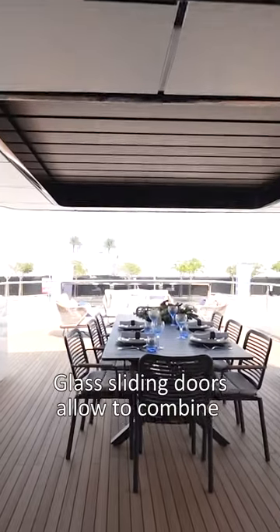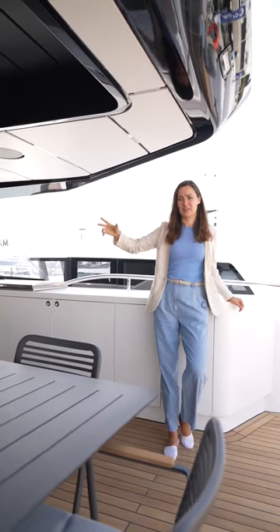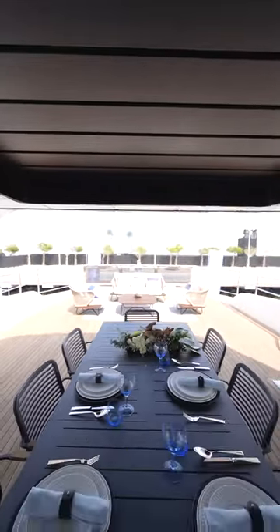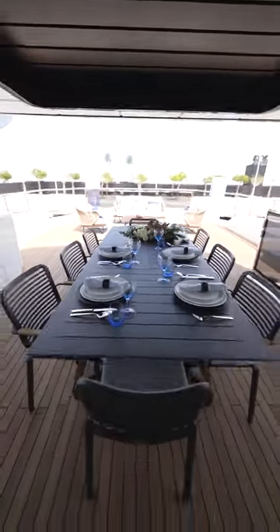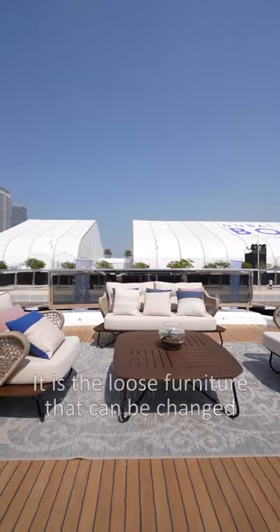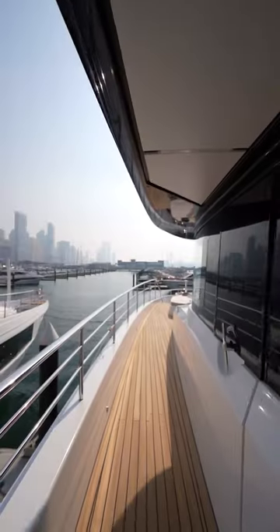There are sliding doors that allow you to combine the space inside and outside. Here is a dining area for up to 10 guests, and a sofa area over there for the sun basin. Again, this is all loose furniture, so anything you can see can be changed according to your taste.